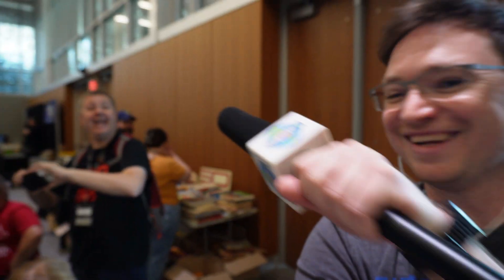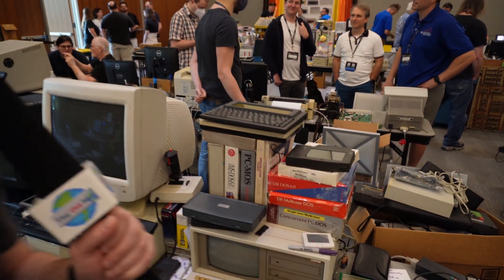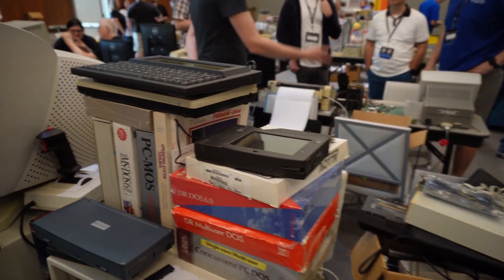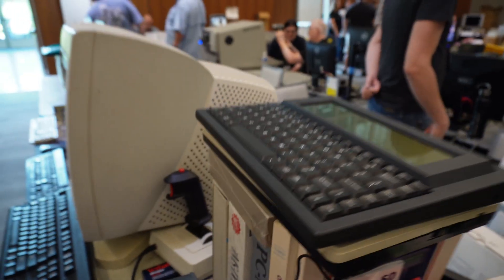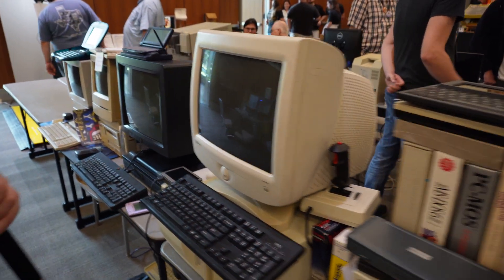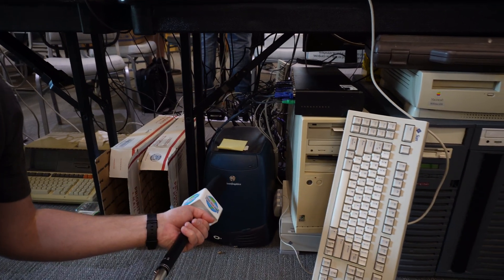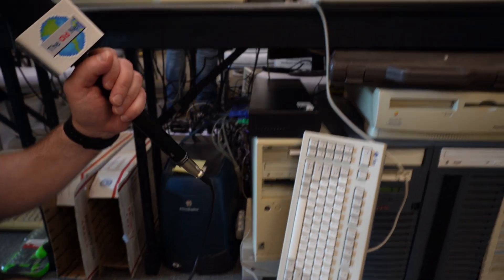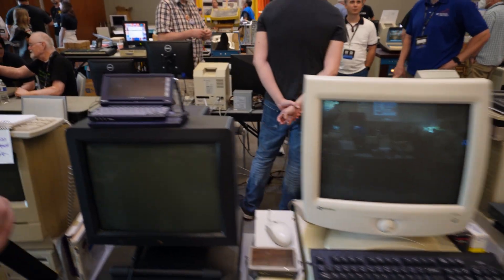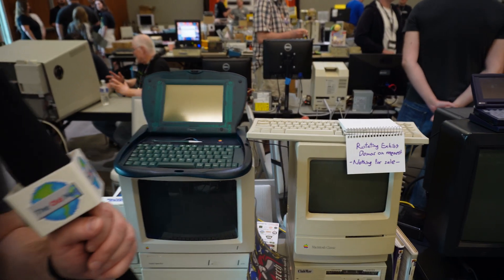Hey Chris. Look at you. This booth here is pretty cool — lots of portables here. This one right here, I don't know what it is, but it's running DOS. Mininote down below. We've got an SGI. Got a Jornada right here. A Newton laptop.